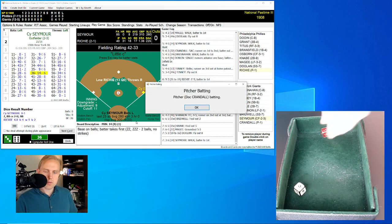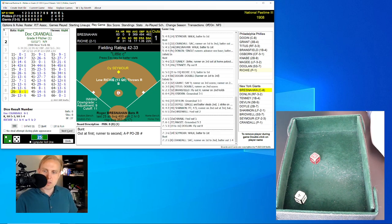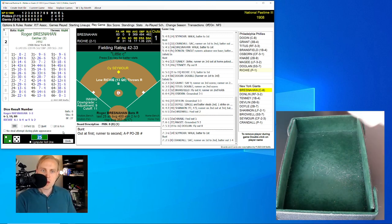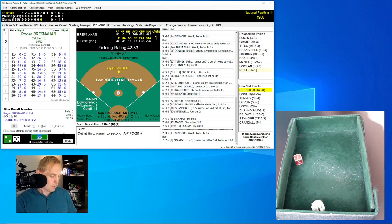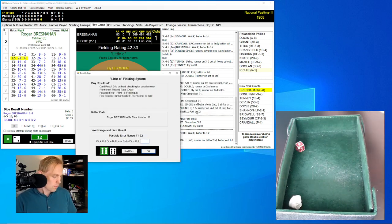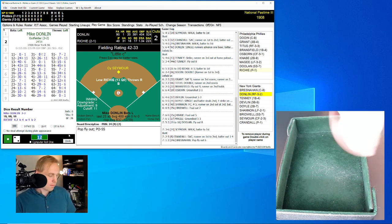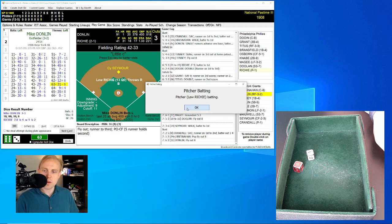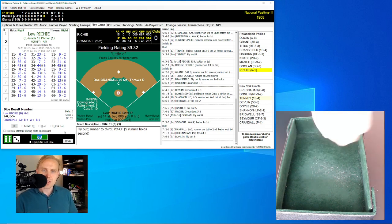Bottom of the seventh — Cy Seymour rolls a 36 for a 14 and walks. Doc Crandall rolls a 25 for an 8 — bunt back to Richie, who throws to Knabe covering first for the out. One away. Roger Bresnahan rolls a 12 for a 24, little E roll a 65 out of range — weak pop-up to Doolin the shortstop, two away. Mike Donlin rolls a 63 for a 31 — fly ball to center field, Osborne has that for the out.